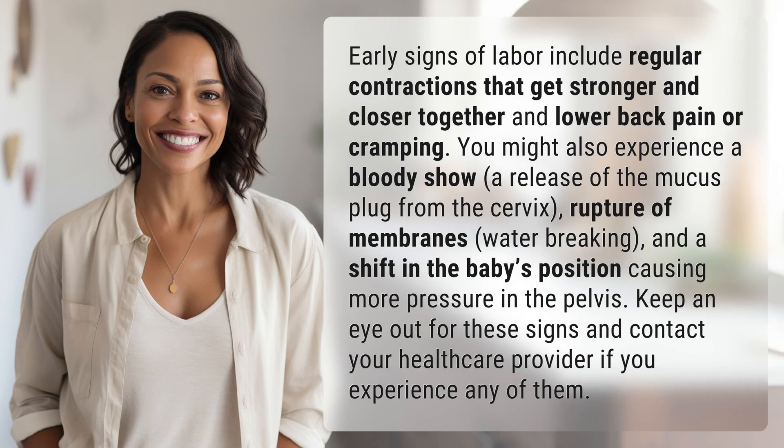Early signs of labor include regular contractions that get stronger and closer together, and lower back pain or cramping. You might also experience a bloody show — a release of the mucus plug from the cervix.